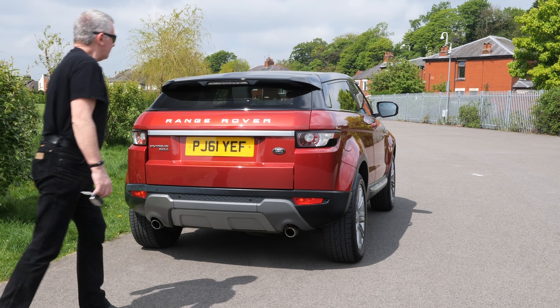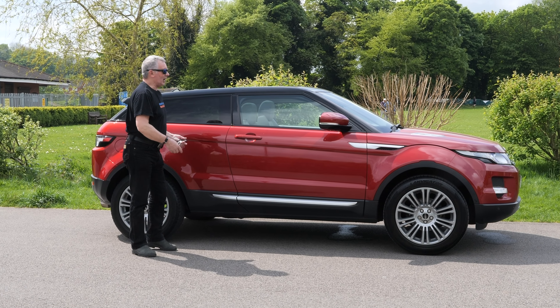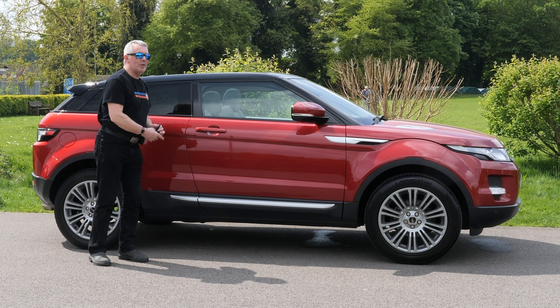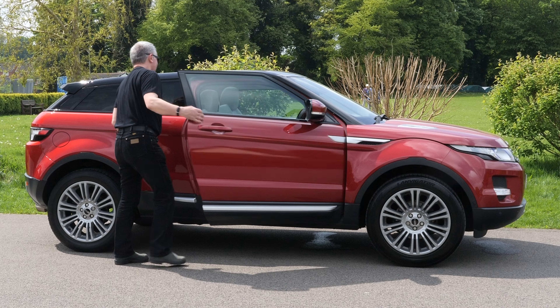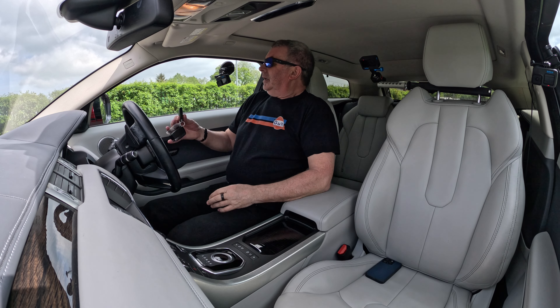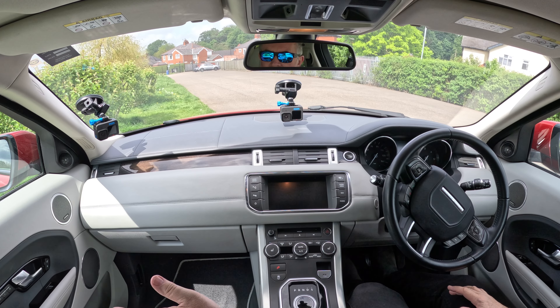I'll just take you for a ride in it. I'm not going to get in the back — I'll show you a video of it — but I've hurt my knee, it's strapped up and I can't bend my leg. You don't want to hear me moaning, trust me. There are three keys for this vehicle.